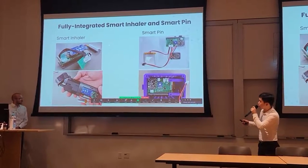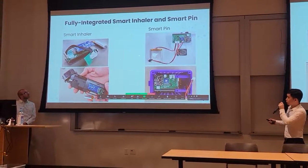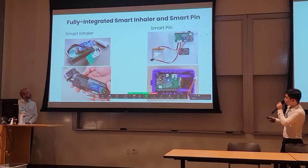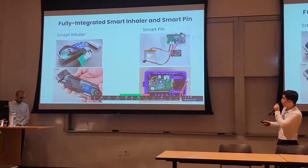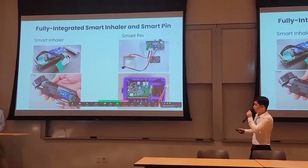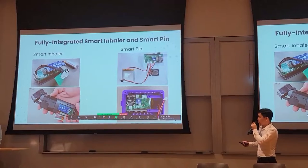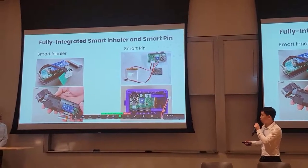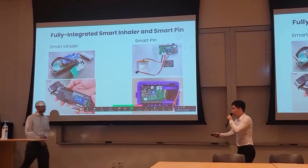This is the fully integrated smart inhaler and smart pin. You can see in these pictures all the electrical components of the smart inhaler and smart pin, which fit perfectly inside the housing designed by the ME team, and they all work as intended. Next, Logan will talk about the software and the testing results.